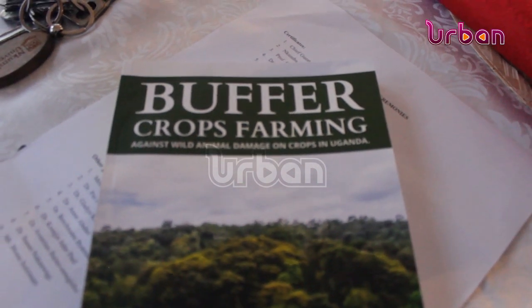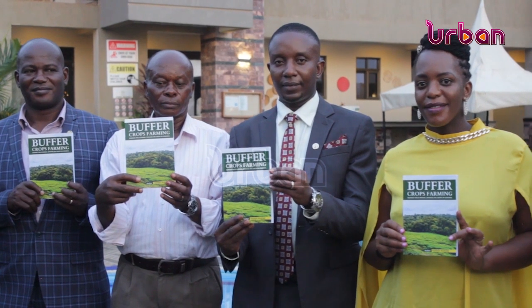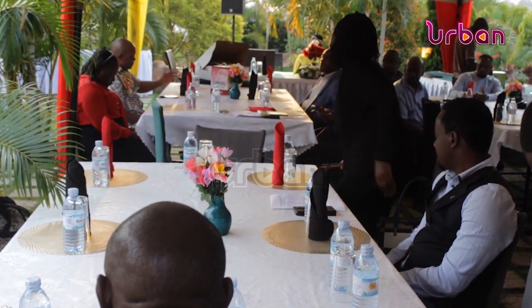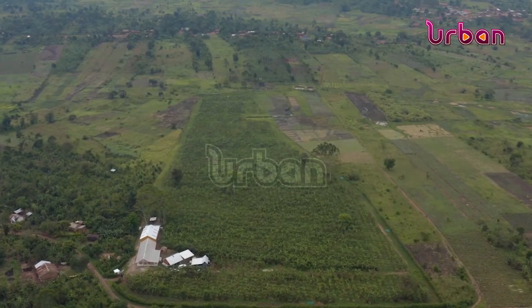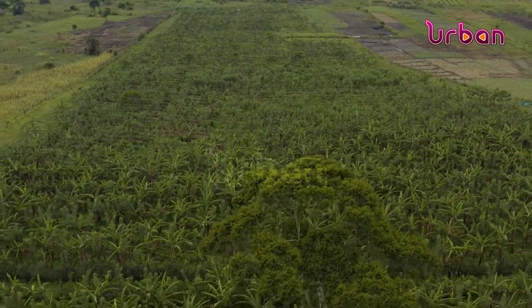The buffer crop farmers model is a practical and innovative solution to protect crops from wild animal damage. Based on ecological principles and agricultural innovation, this model emphasizes the strategic planting of specific crops or vegetation around farmlands to create a buffer zone.